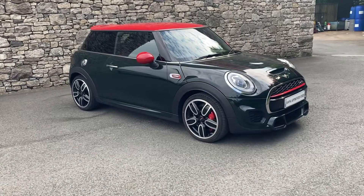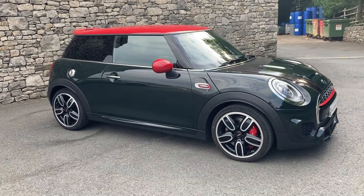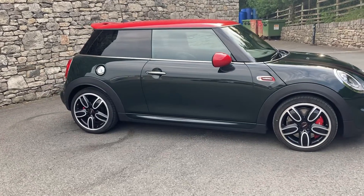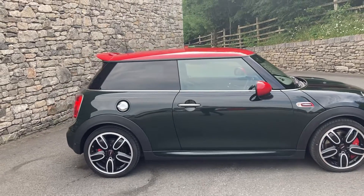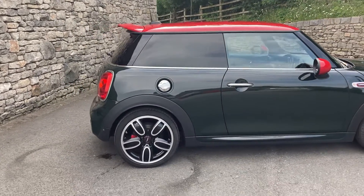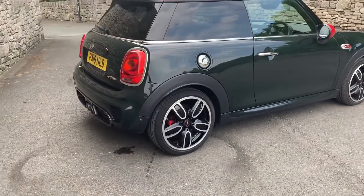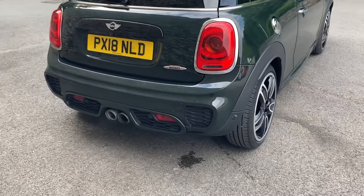This car is finished in Rebel Green, which is a very dark non-metallic colour. Inside it's got the half suede, half leather Recaro sports seats. It's got the red mirror caps, the red roof, and the 18-inch cup spoke alloys.